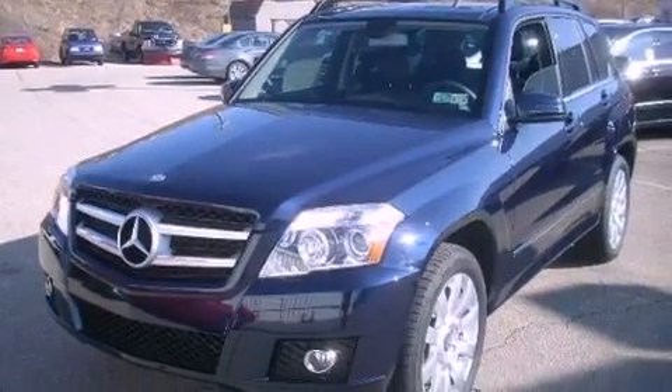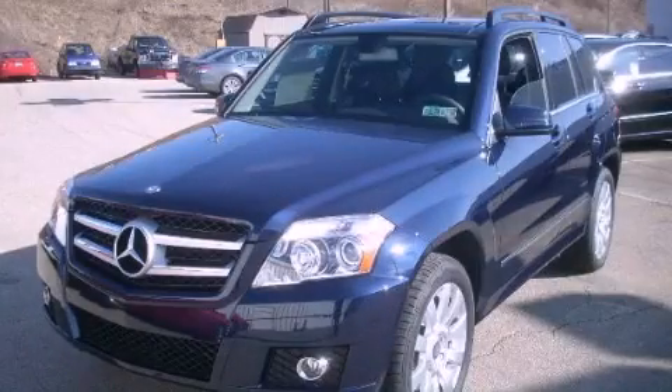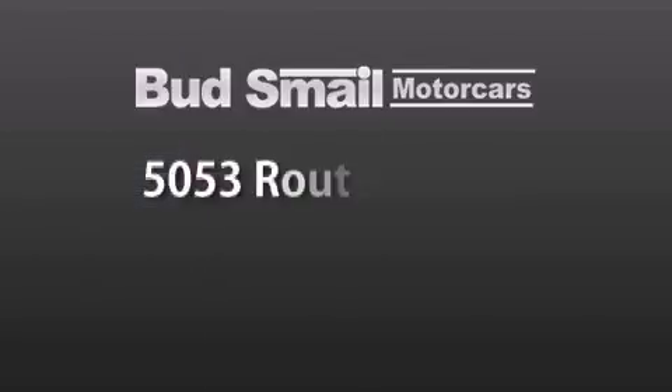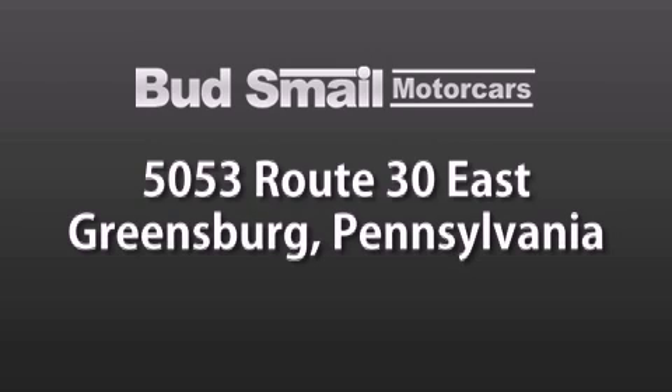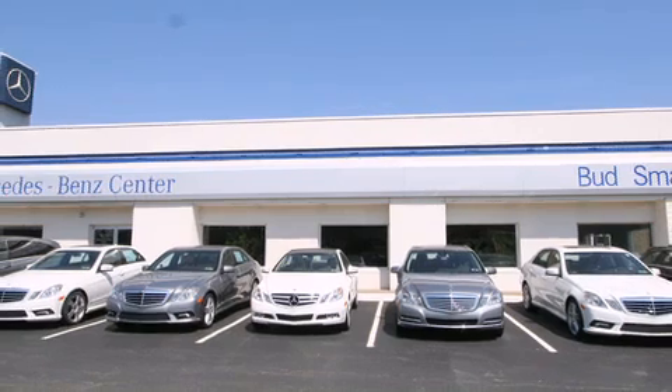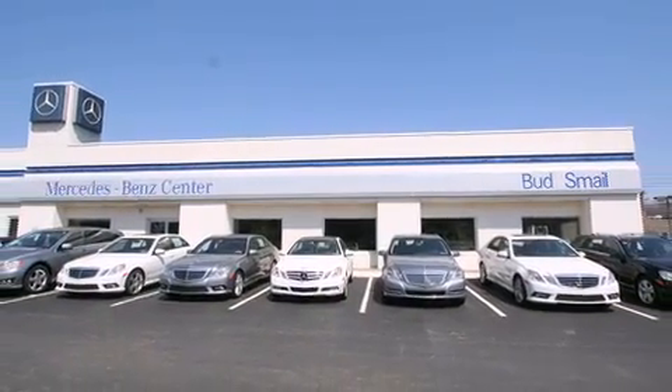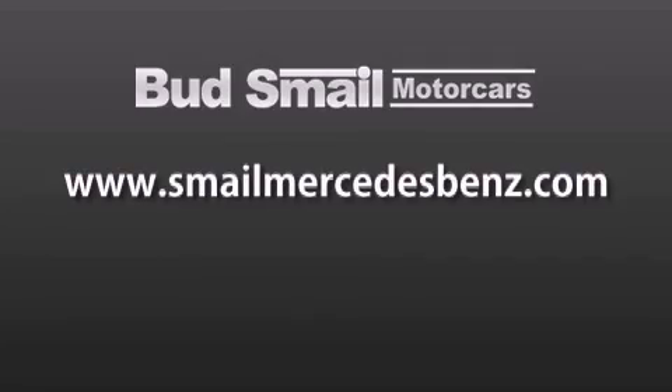This automobile won't last long at this price — call and arrange a test drive now. Bud's Smail Motor Cars is conveniently located at 5053 Route 30 East in Greensburg, just half a mile from the Westmoreland Mall. Contact us today to find out about our financing specials and leasing offers, and make sure to visit us at SmailMercedesBenz.com.